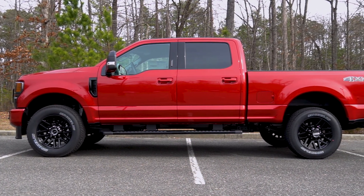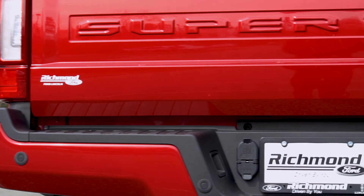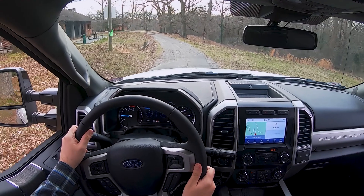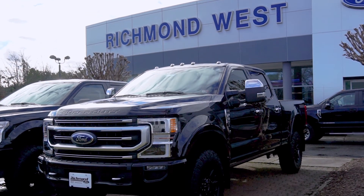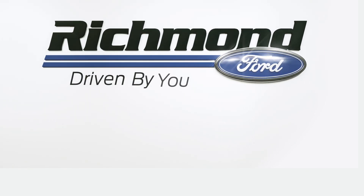The 2020 Super Duty is a truck that gives you safe, dependable peace of mind so you can get the job done safely and with precision. Whether that job is taking the kids to school or towing heavy equipment, the Super Duty gets it done. To check out the improved Super Duty, there is no place better than Richmond Ford, and remember that we are driven by you.